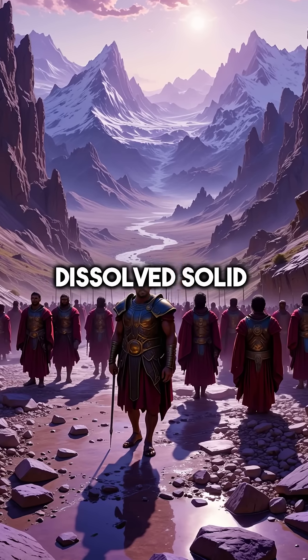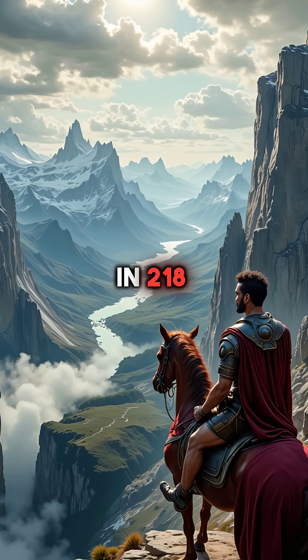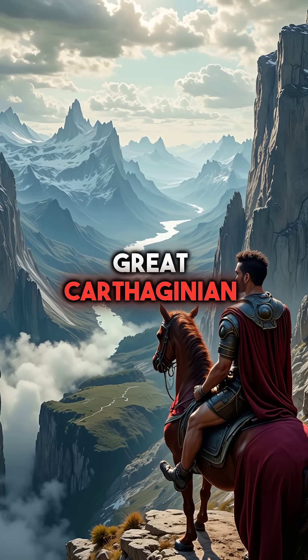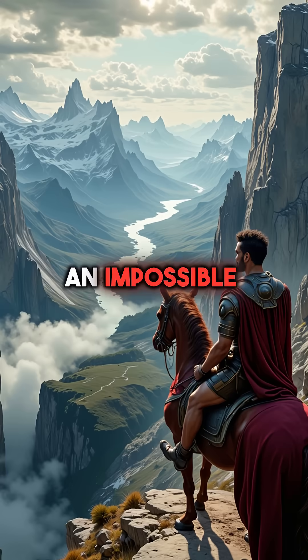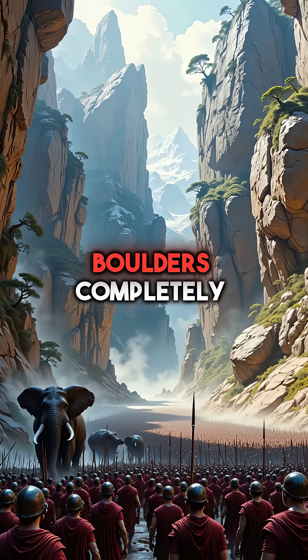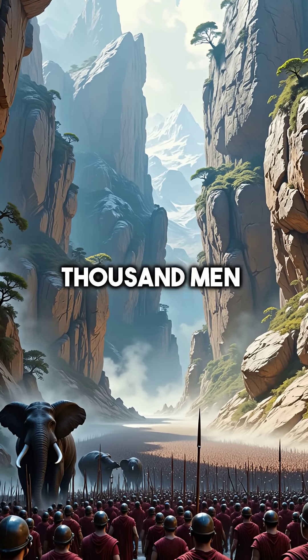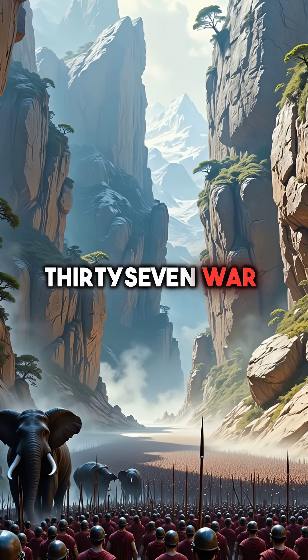Did you know that Hannibal's army dissolved solid rock using nothing but heated vinegar? In 218 BCE, the great Carthaginian general faced an impossible obstacle during his legendary Alpine crossing. Massive limestone boulders completely blocked the mountain passes, trapping 90,000 men and 37 war elephants.